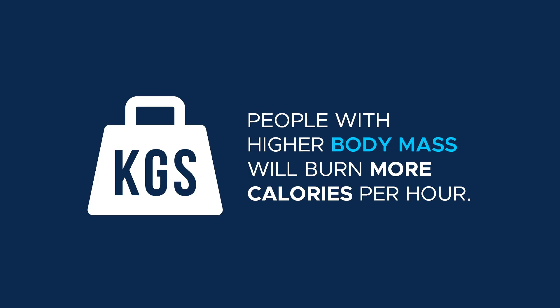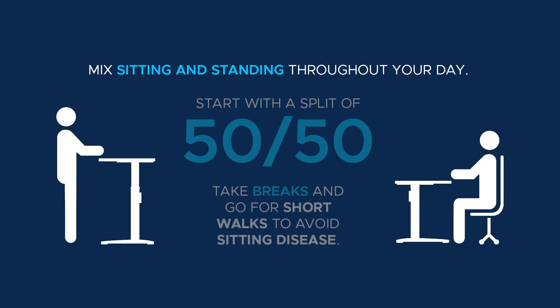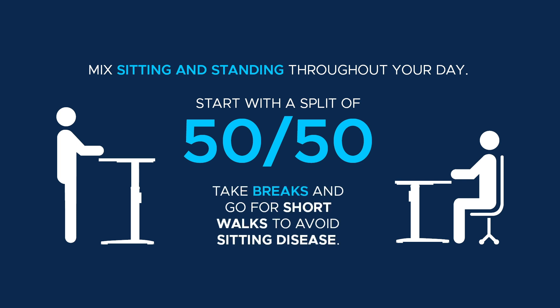After looking at both the calculations and studies, it is clear to see that standing has more health benefits and burns more calories than sitting when performed at the same length of time. People with higher body mass who work standing will burn significantly more than people with a lower body mass. It is best to mix both sitting and standing throughout the day — maybe try to start with a 50-50 split if possible. Don't forget to take breaks and go for short walks to increase your metabolic rate and to avoid sitting disease. This will give you the benefits of standing and increased calorie burning without causing soreness in the hips, knees, or ankles. If this video was helpful, let us know by hitting the like button below. Subscribe to our channel and visit us at the learning center at btod.com. Thanks for watching.